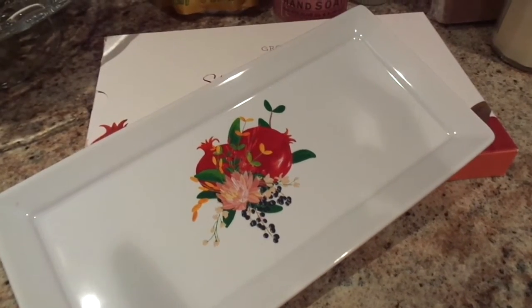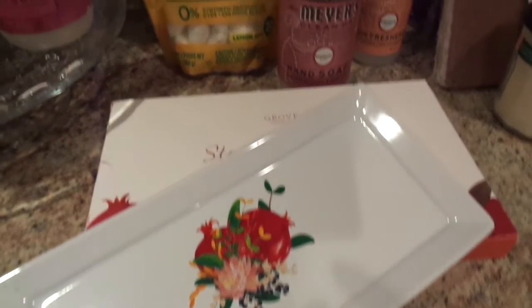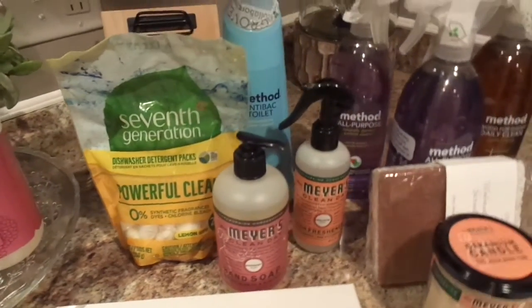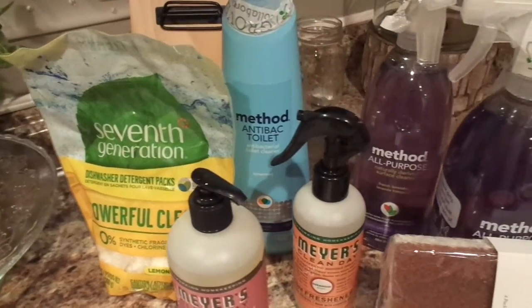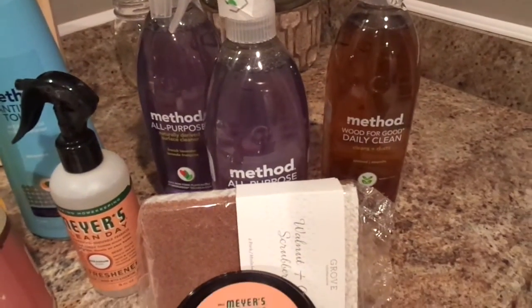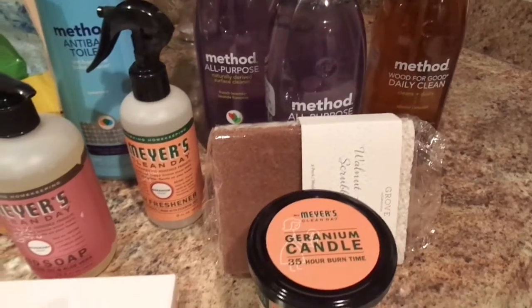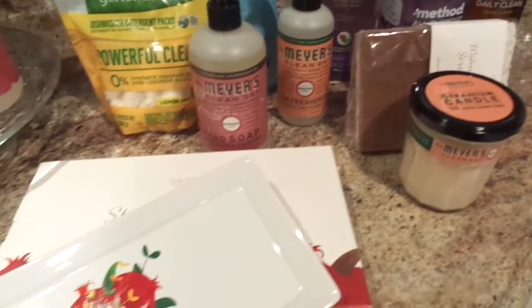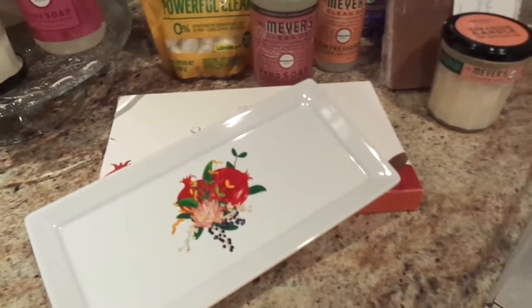Hey guys, welcome back to my channel! Today I wanted to give you a glimpse of my Grove Collaborative haul. You guys, I am like in love with this company — all of their cleaning products are just amazing. I can't even rave enough, but I just wanted to kind of give you guys a glimpse of my recent order, and yeah, so here goes.